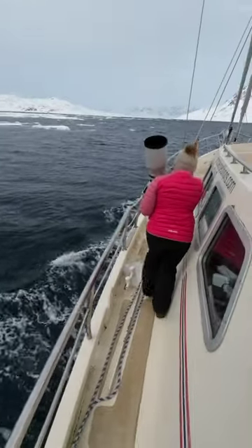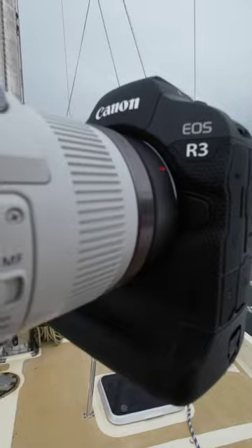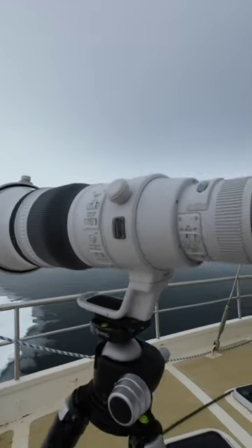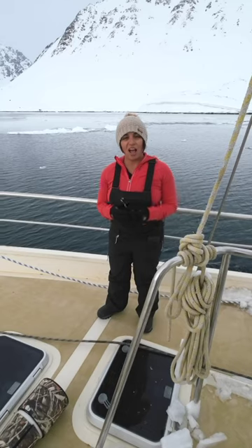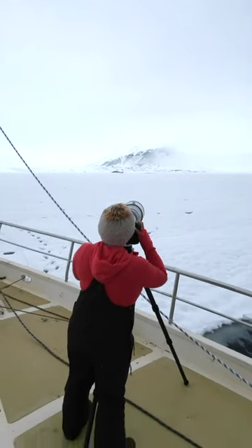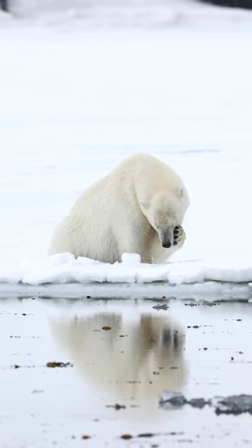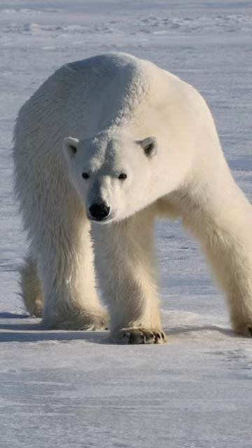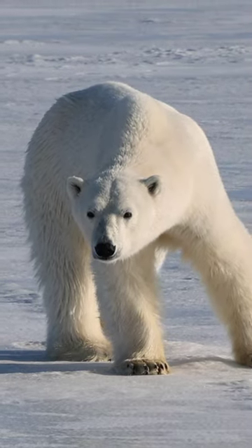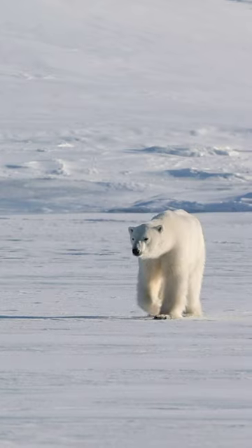My primary setup for this trip is the Canon EOS R3 and my main lens is the new Canon RF 600mm F4 L IS USM lens. I've been switching from having this setup handheld or mounted on a tripod right on the boat. The video footage and photos I'm getting are amazing — the in-body stabilization combined with the lens stabilization are a winning combination. Take a look at some of this incredible footage I've been able to capture on this trip.